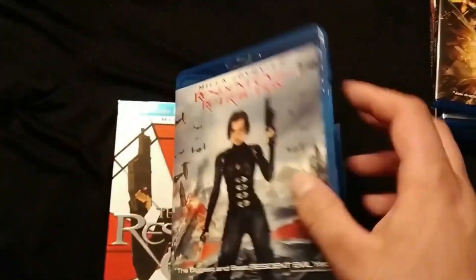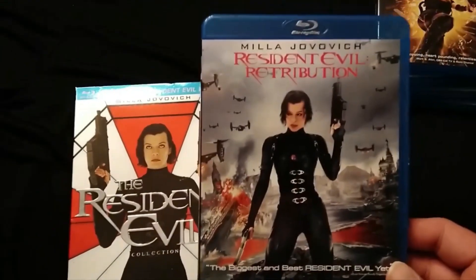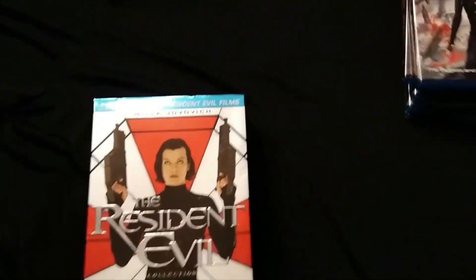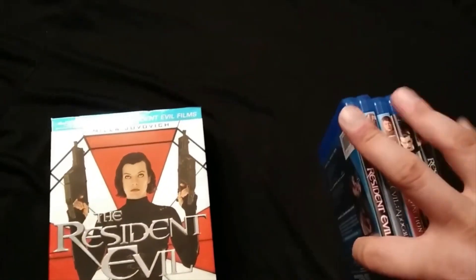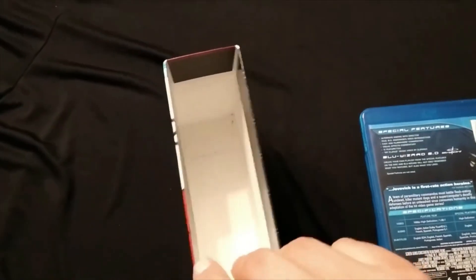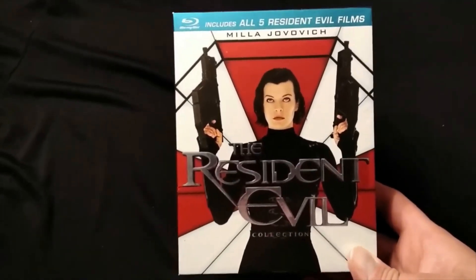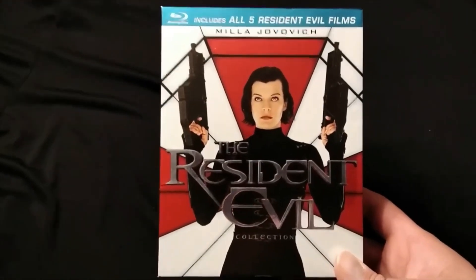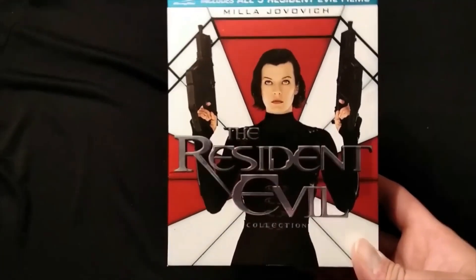Not bad — a couple bucks for all five movies on Blu-ray in this box set. It's really not a bad deal at all when you think about it, considering the Final Chapter is out and I think there is a box set with that too. I really wasn't planning on getting this — I wasn't going to rush out to a store to pick it up. I just saw it randomly sitting there at Goodwill and for the price, I decided to get it.